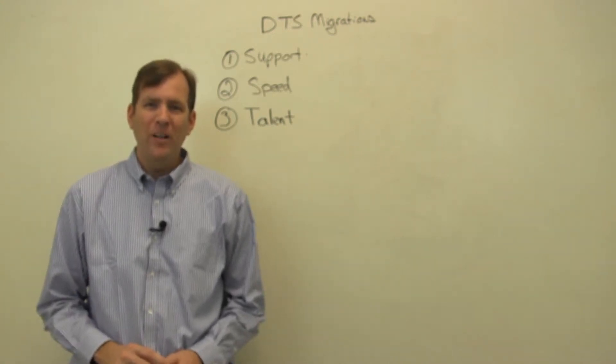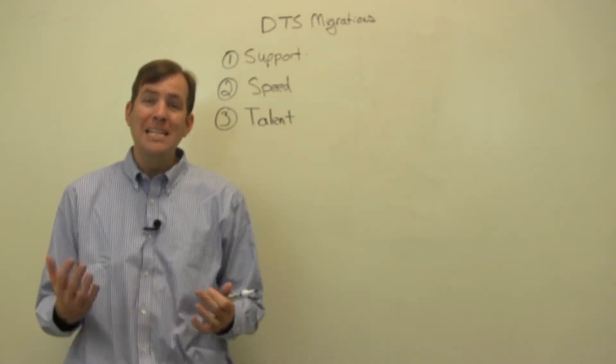Hi, this is Brian Knight from Pragmatic Works, and today I'm here to talk about DTS migrations.